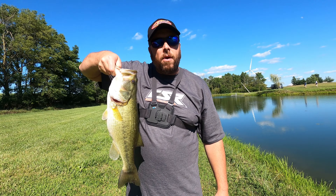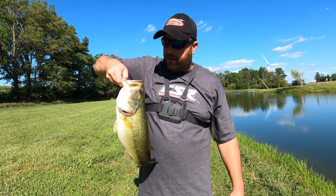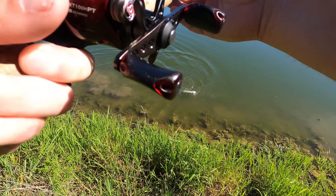We came to a nice little private farm pond. Caught us a big old bass — this sucker's probably about three and a half, four pounds. Caught it on a crankbait, boys. We just hooked into another good bass right here.